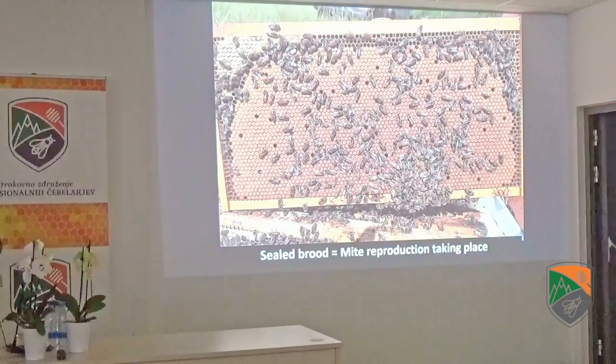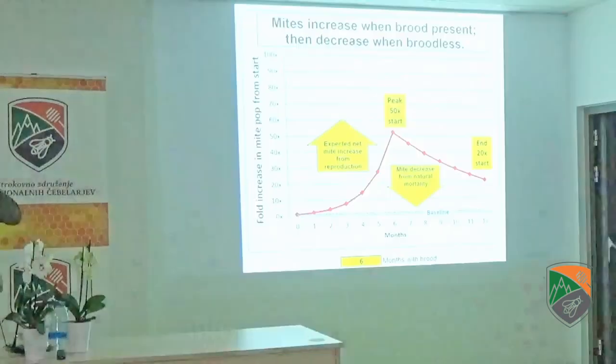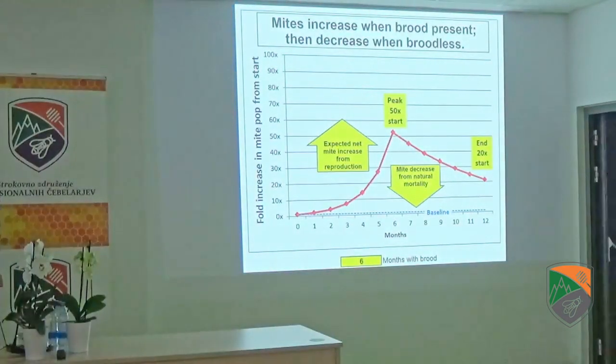When you see sealed brood — we also call that Varroa food — that is where mite reproduction is taking place. The more sealed brood, the more Varroa will be reproduced. This would be the number of months and the full increase: so 10 times as many, 20 times as many, 30 times as many in the mite population while they are rearing brood. With six months of brood rearing, they're going to have about 50 times as many mites.